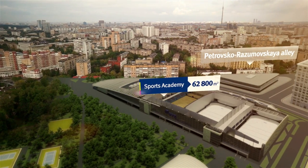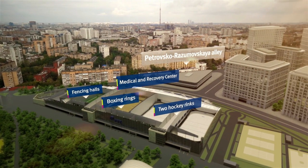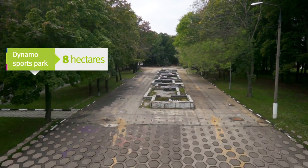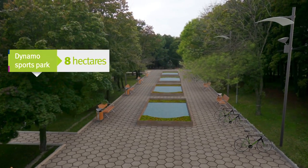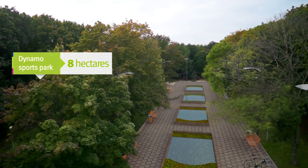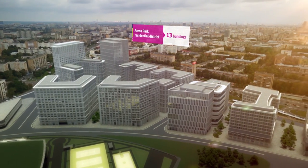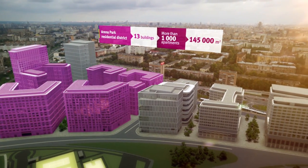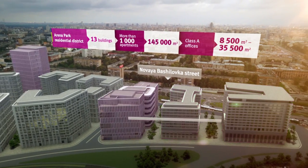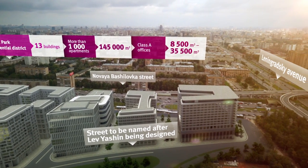The Dinamo Sports Academy will include two ice hockey rinks, martial arts, team sports and fencing halls, and a medical and recovery center. A park with bicycle and roller skating rinks as well as basketball and volleyball courts will restore the tradition of the Dinamo Sports Park as the Muscovites' favorite place for outdoor activities. The green area of the park will become a recreation destination for the residents of the neighborhood, guests of the Hyatt, and the staff of the future offices.